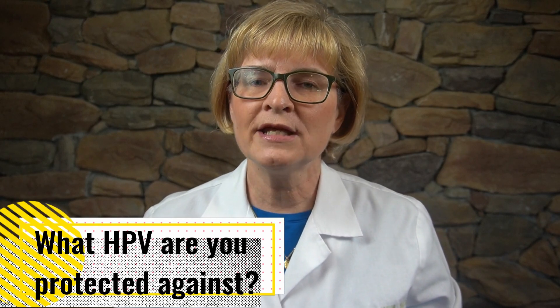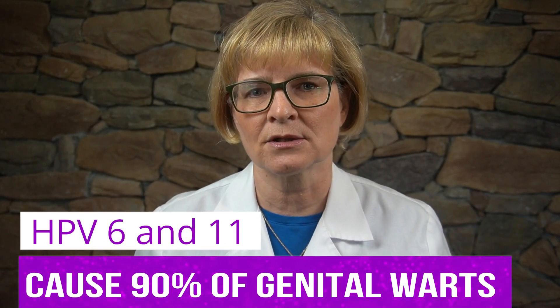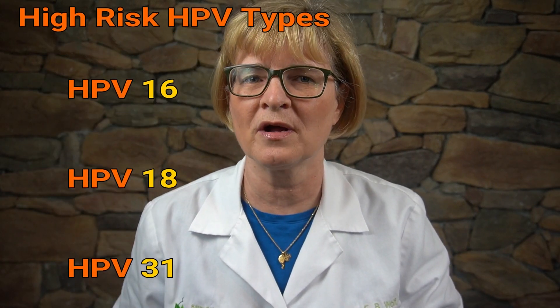Question number three: What HPV does the vaccine protect you against? The current vaccine available in the U.S. in 2019 is a nine-valent vaccine, meaning it protects against nine HPV types. There had previously been two- and four-valent vaccines that have now stopped being produced, leaving only the nine-valent vaccine available in the United States. The HPV vaccine protects against HPV types 6 and 11, which are the low-risk types that produce cancer, but they cause 90 percent of all genital warts, and high-risk HPV types that can lead to cancer: types 16, 18, 31, 33, 45, 52, and 58.